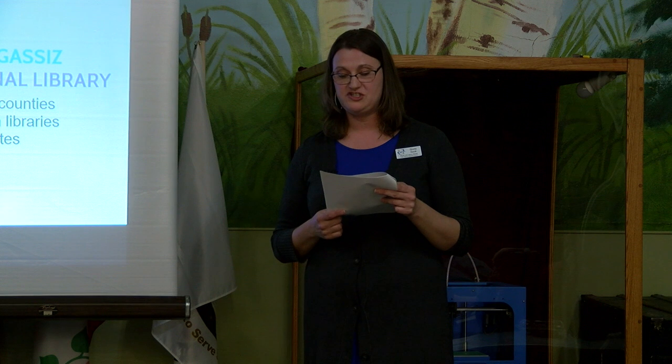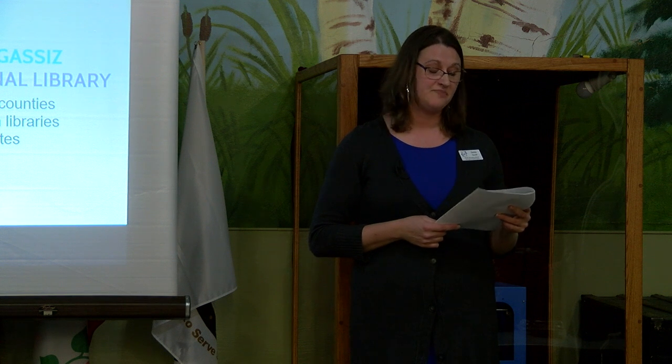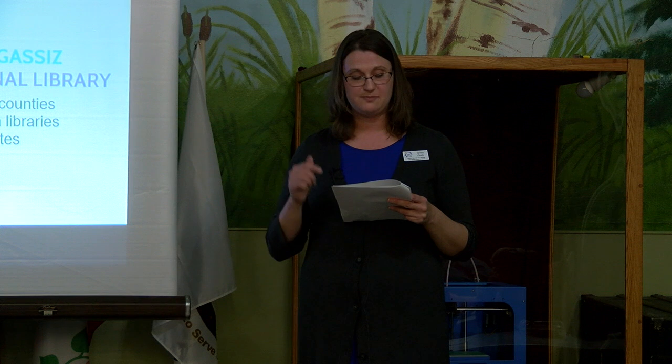Groundbreaking for this addition took place in August of 1988, and the building was completed in August of 1989. TF Powers of Fargo, North Dakota was the general contractor. Bergens of Detroit Lakes had the landscaping contract, and Driveway Services of Detroit Lakes had the parking lot contract.